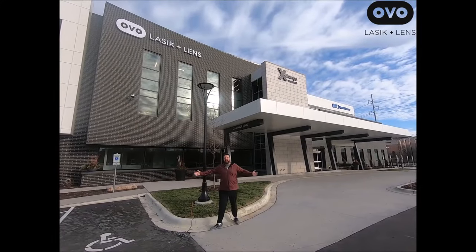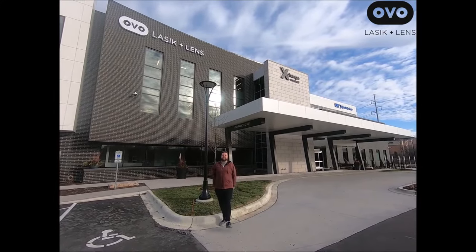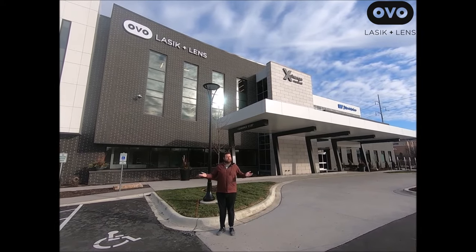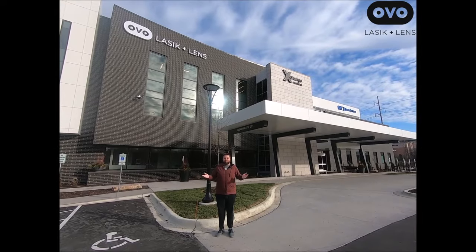Hey guys, what's up? It is Hutch. Today's the day I can see again in just a couple minutes. I'm at OVO LASIK and Lens, and I want you to join me on my really quick journey to get my eyesight back. Let's go!